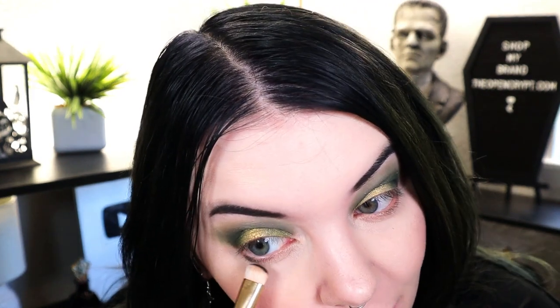For the lower lash line I'm going into Be Gone, which is kind of a matte gray. I'm a little nervous because we got a little muddy here, but I really like the gray tone and it's a pretty matte. So I'm going very lightly with a fatter shader brush. For my waterline I'm actually gonna try out this Dose of Colors liner called Maybe Baby, which is an ivy green color. It's very dark and I got it in a Boxycharm a couple months ago.